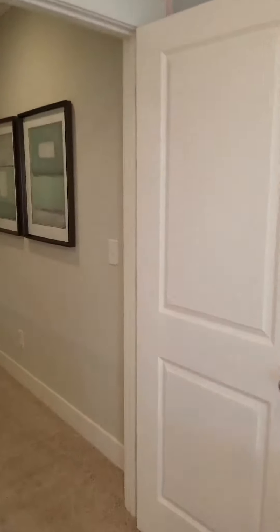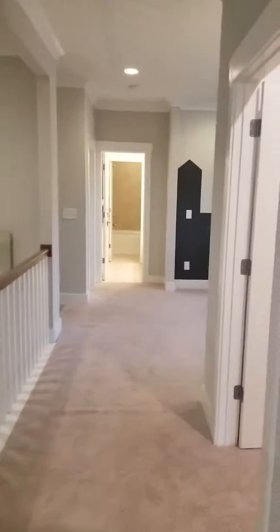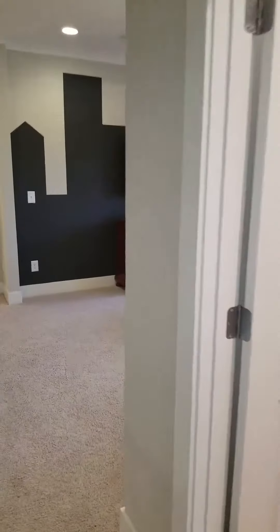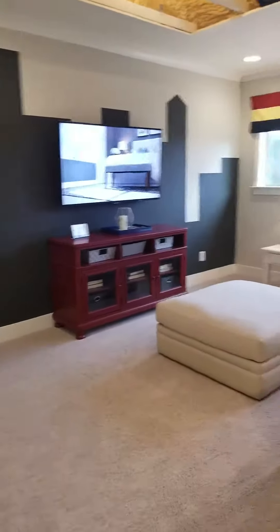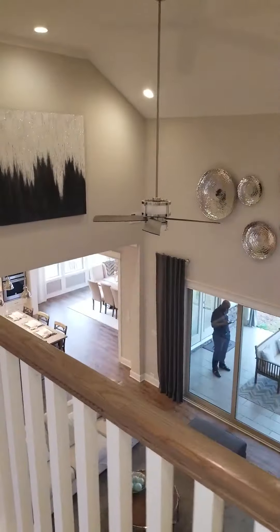That completes our tour. Thank you for stopping by. This is Bungee Hobson with Homes by Hobsons. If you want to take a look at this, contact us today and we'll get you squared away. Thank you, have a great day.